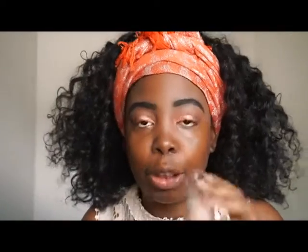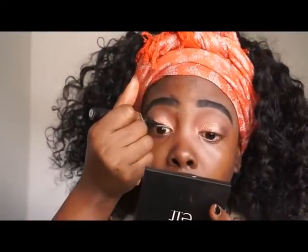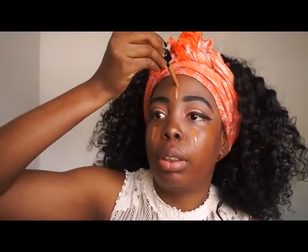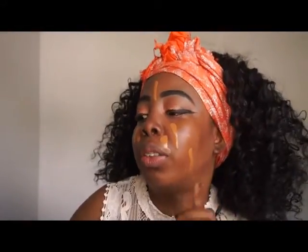Next I'm priming my face using my ELF Poreless Foundation Primer. Before foundation, I'm also going in with my ELF eyeliner pen. The liner took a good 10 minutes — I don't know why. Now I'm going to use my NYX Total Control Foundation in Cappuccino — just a tiny bit — and blend it in with my ELF Foundation Blurring Brush.